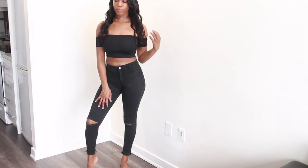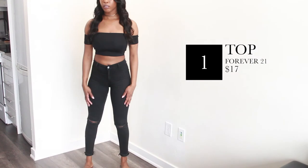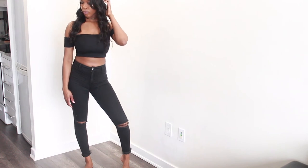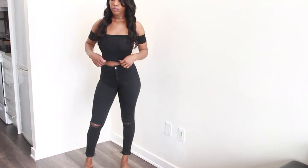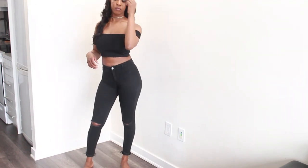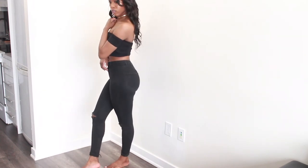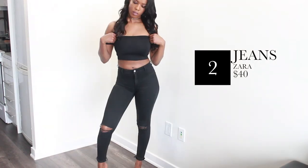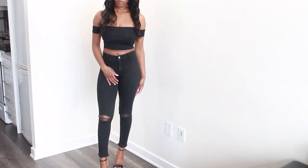If you know me, you know I couldn't do this haul without adding in an all-black outfit — I live in black. This off-the-shoulder top is super on trend right now. I love this one because it's like a cropped tube top with armbands, which I think is pretty cool, and it fits me really well. These high-waisted jeans are my absolute favorite — I probably wear these every day with every outfit. They fit like a glove and they show off all my curves.